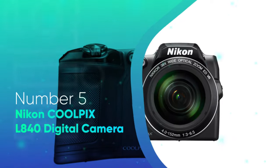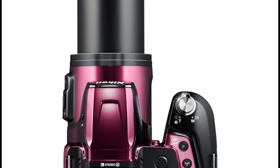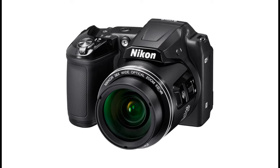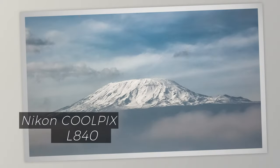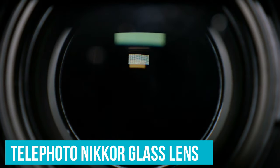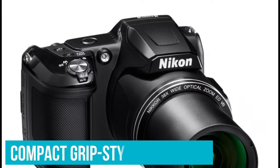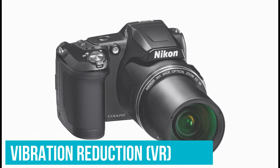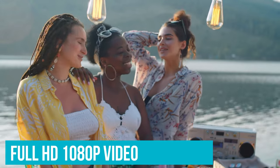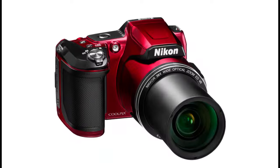Number 5: Nikon CoolPix L840 Digital Camera. Long zoom, great handling design, plus built-in Wi-Fi and NFC all come together in the Nikon CoolPix L840 Wi-Fi Digital Camera to help you take your photos and videos to the next level. Zoom in with the power of a 38x optical zoom telephoto Nikkor glass lens. Flip out the high-resolution 3-inch tilting LCD screen. It also features a compact grip-style design, vibration reduction, smart portrait system, target-finding AF, full HD 1080p video, and more. The CoolPix L840 is so easy to use, anyone can take great photos and videos with it.